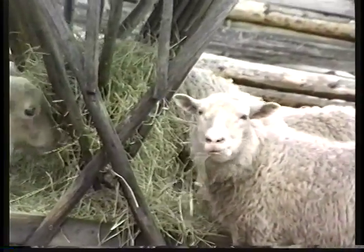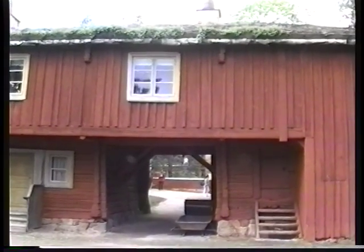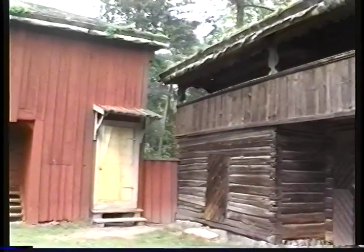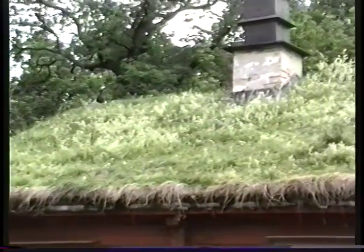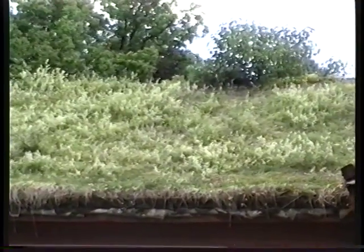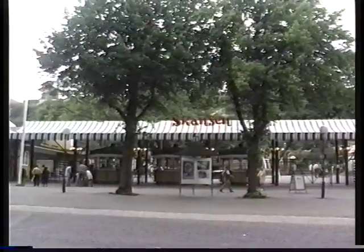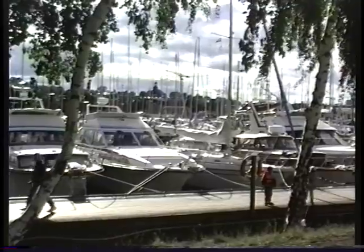Later, Skansen was extended to include the way of life of the agricultural laborer, the upper classes, folk movements, and elementary schools. In the 1930s and 40s, the different activities and living conditions of the town also came to be represented — printers, bookmakers, chemists. With the establishment of a small furniture factory and a mechanical engineering workshop in 1991, Skansen is now stepping into the industrial age. It has a complete range of Swedish history all in one outdoor park.